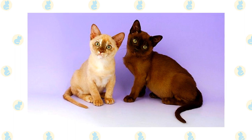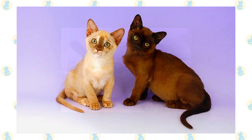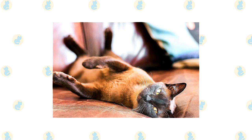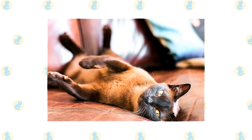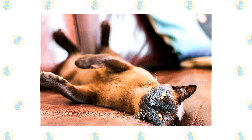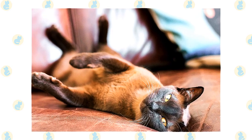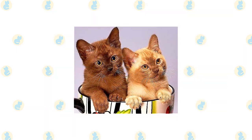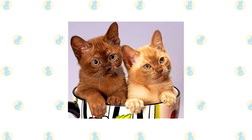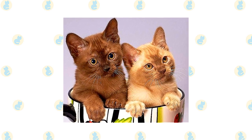The Burmese is about as curious as cats come. Expect him to explore your home thoroughly and know all of its nooks and crannies. He is playful and remains so into adulthood. Tease his clever mind with interactive toys, and teach him tricks that will allow him to show off for an audience. Besides sit, roll over, wave and come, he can learn to fetch a small toy or walk on a leash. With proper early conditioning, car rides and vet visits will be a breeze. A Burmese is a good choice if you don't object to complete loss of privacy — this cat will want to be involved in everything you do.